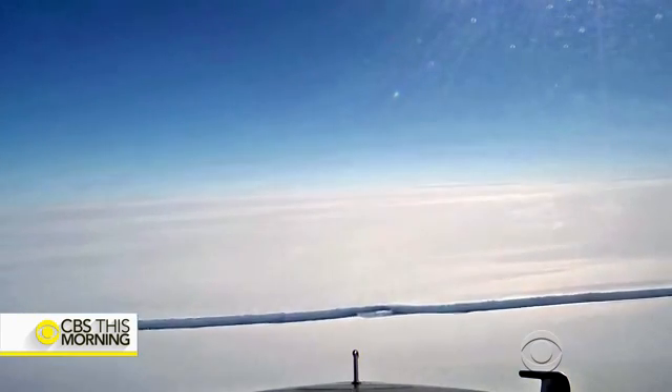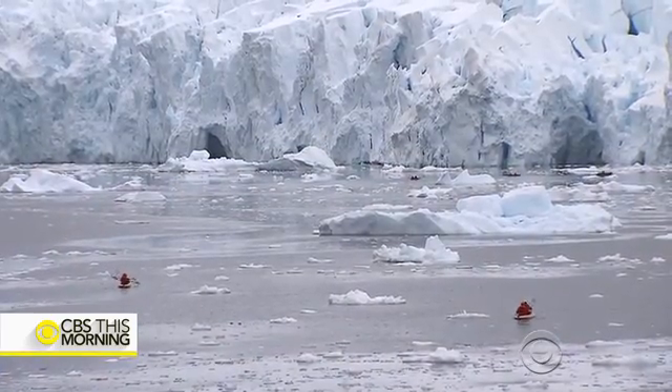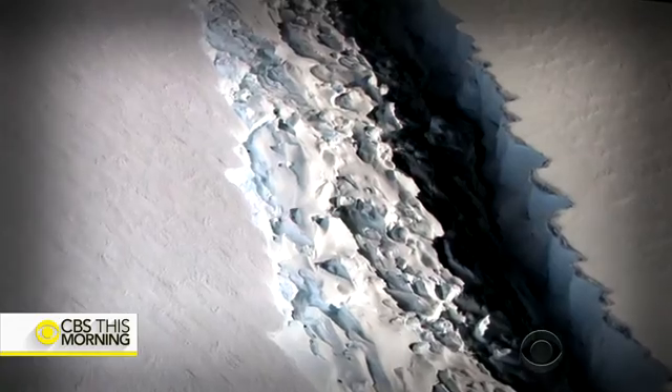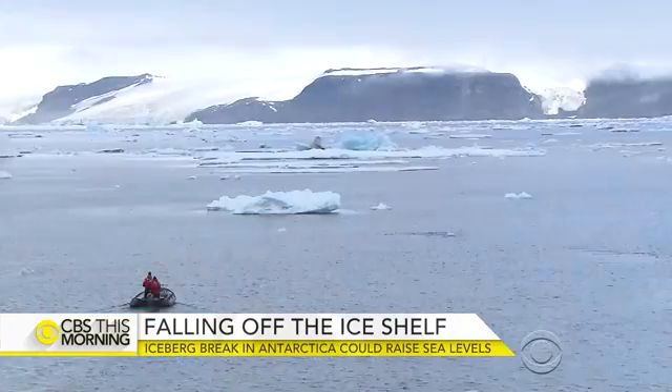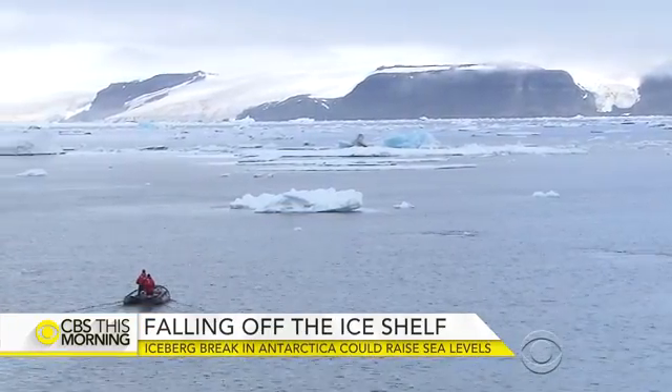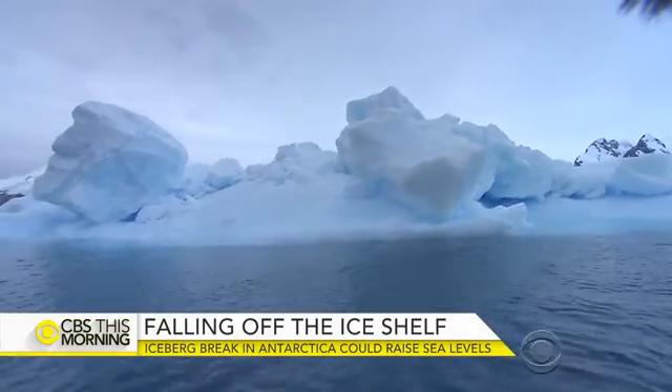Scientists say the landscape of the Antarctic Peninsula has changed fundamentally. Now researchers will be studying how this break will affect the rest of the ice shelf. The importance of what's happening here is that it gives a proxy as to what may happen to the rest of Antarctica as it keeps warming up — sort of a wake-up call for what is looming ahead.